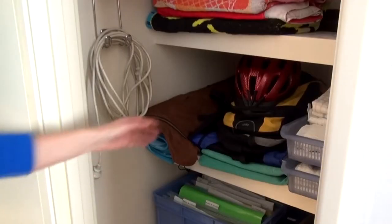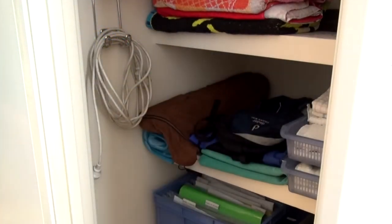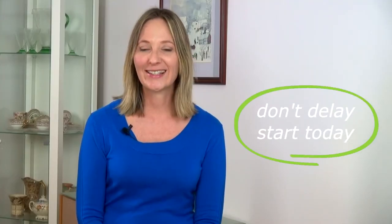Which in this instance is towels, linen, home filing, sports and cleaning items. Don't delay, start today.